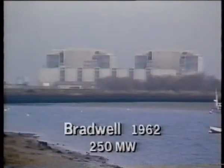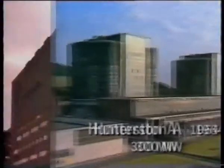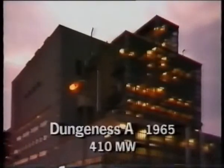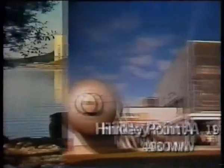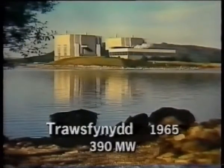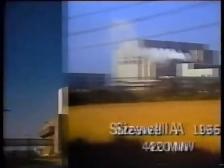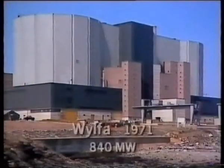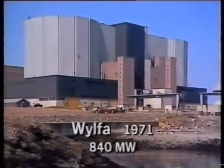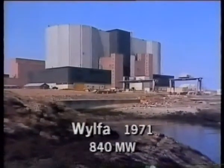Reactors grew in size and power output, the design more sophisticated. The last Magnox, Wylfa, in North Wales, has a power output over four times that of Calder.